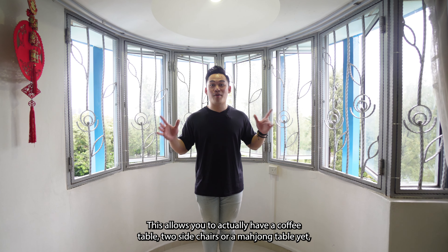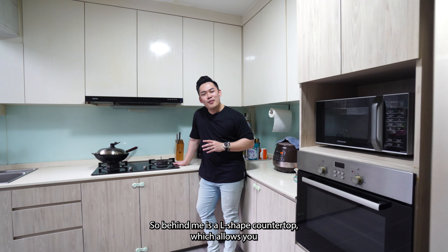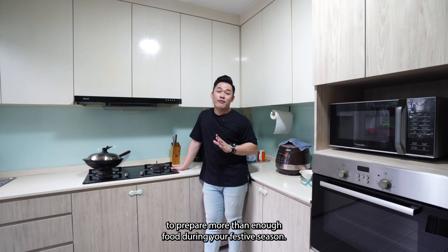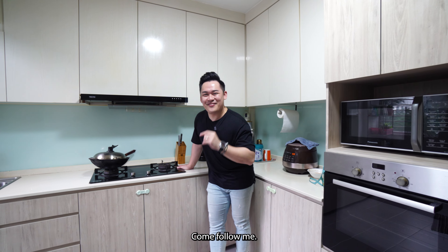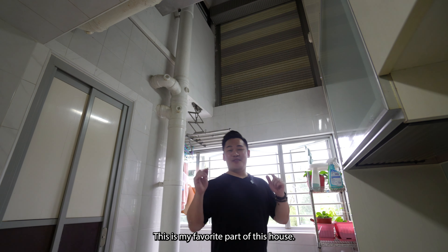Welcome to the kitchen. Before you enter, I'd like to share that the owners recently did up the kitchen, so you'll notice the condition as well as the choice of colours is pretty amazing. Behind me is an L-shaped countertop which allows you to prepare more than enough food during the festive season. But this is not the best yet — there's something over here that I really like.